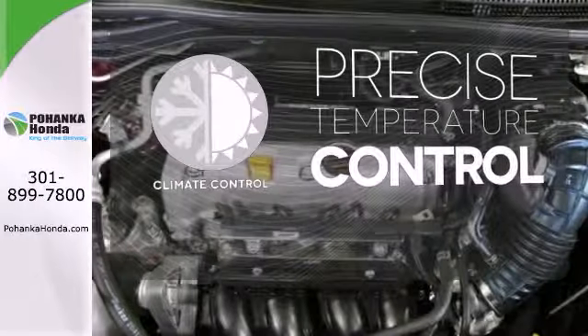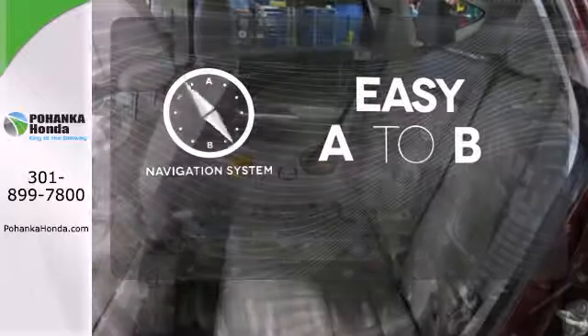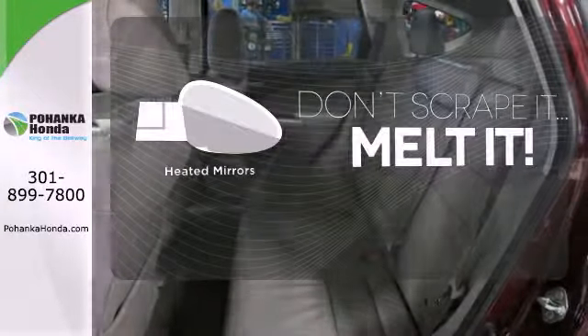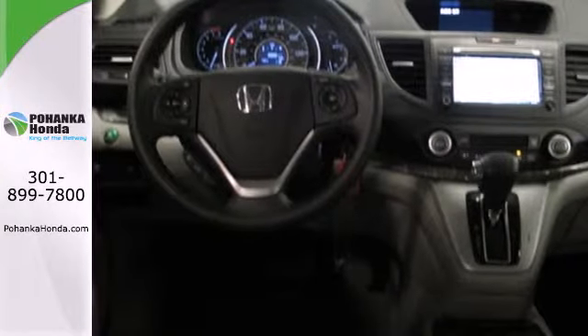Select the perfect temperature with climate control. Feel confident getting from point A to point B with the navigation system. Leave the scraper in the car, thanks to the heated mirrors. It'll provide the performance and refinement you want.